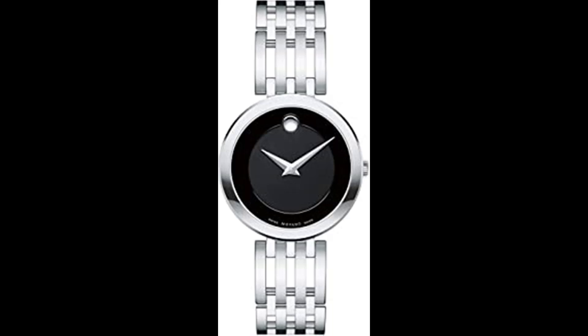Swiss Quartz Movement provides incredibly precise timekeeping, superior craftsmanship and minimal maintenance for a reliable and worry-free timepiece. Sapphire crystal glass: sapphire is the second strongest element on the Mohs Scale, making sapphire crystal the most durable watch glass and least prone to shatter or scratch. Movado offers a 2-year limited warranty against defects in materials and workmanship. Only purchases from an authorized retailer are covered by the manufacturer's warranty.